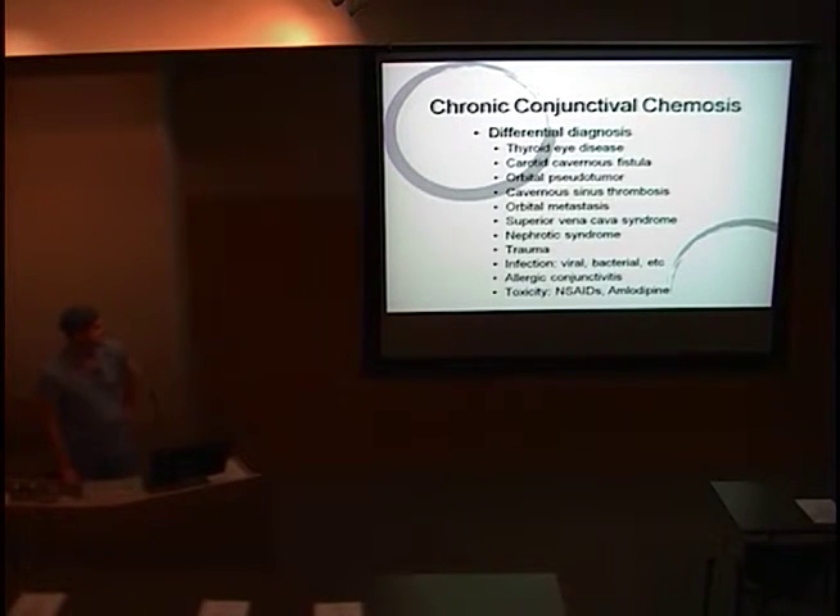In thinking about this, there's a long differential — not necessarily in order of priority. When you see a picture like this, you think of some kind of localized inflammation, whether due to infection, allergic conjunctivitis, or toxicity from either topical or oral medications. Those would be the first thoughts. He didn't have any clear history significant for anything other than some mild blepharitis, and this has only affected his left eye.